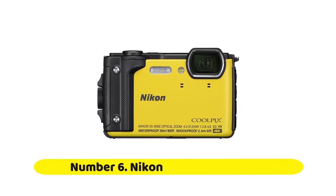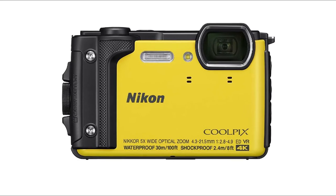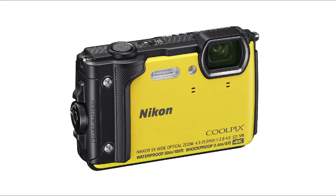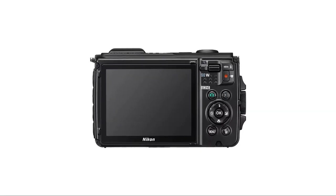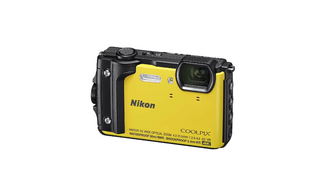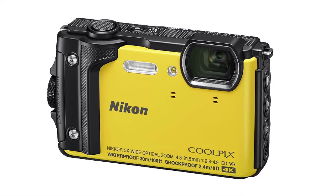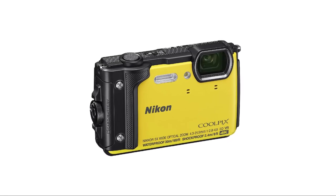Number 6: Nikon Coolpix W300 Waterproof. The Nikon Coolpix W300's strength is that it's a good all-round performer with a great balance of features. It has an excellent 5x zoom, a great quality 16-megapixel sensor, GPS, barometer and electronic compass, plus 4K UHD video and Wi-Fi with Bluetooth for background image transfer to your phone. The Olympus TG-5 is roughly the same price, for which you get a brighter but shorter zoom, more controls, better continuous shooting, and more advanced shooting modes.